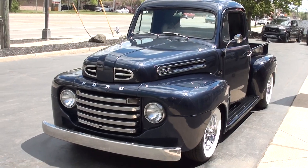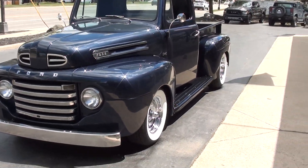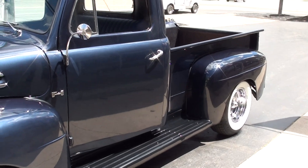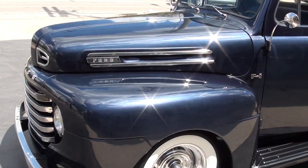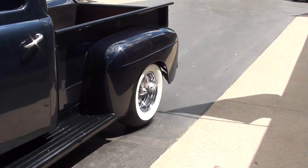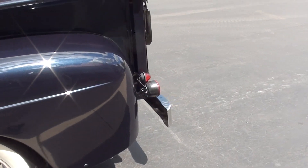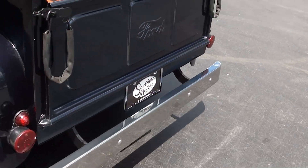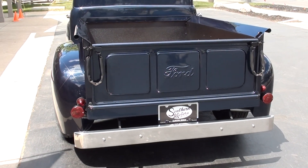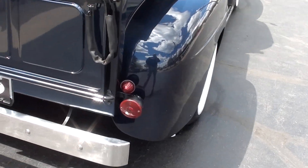Today we're going to take a look at a killer 1950 Ford F1 truck. Man, this thing is just super cute. Clean North Carolina truck finished in a dark navy blue metallic. I love the wheels and tires on this — it's got the BF Goodrich Silvertown wide whites with chrome reverse wheels and bullet caps on it. Great running and driving truck, just hits the road really good.